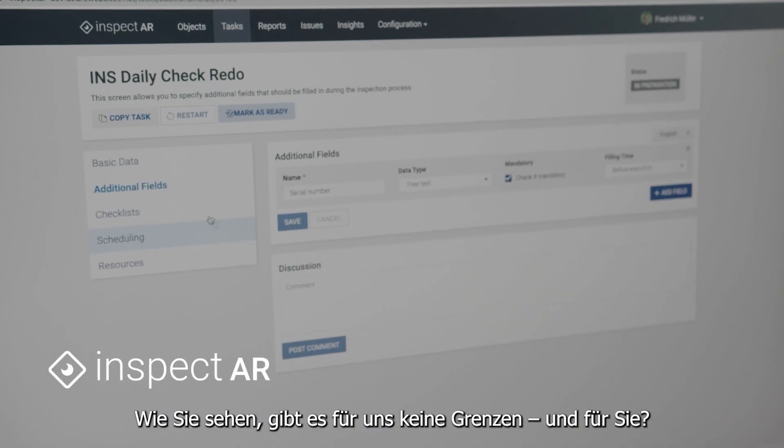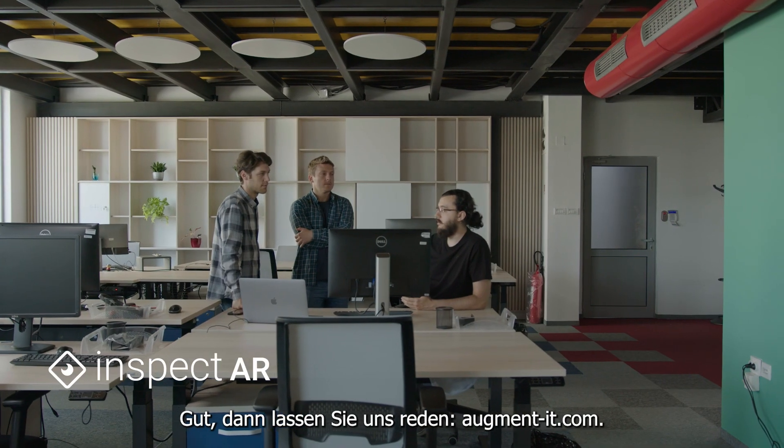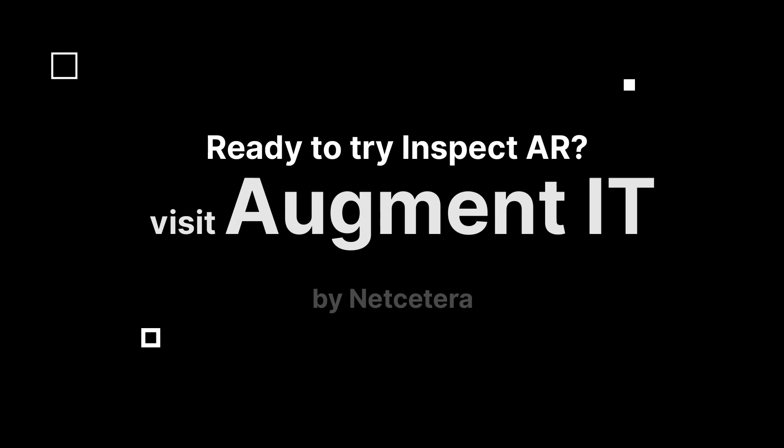As you see, we don't have any limits. Do you? Great. Then let's talk. Augment-IT.com